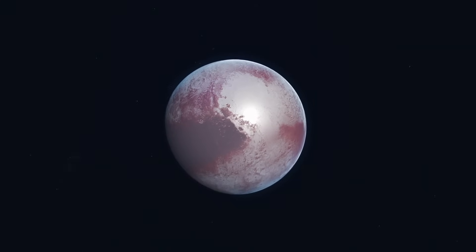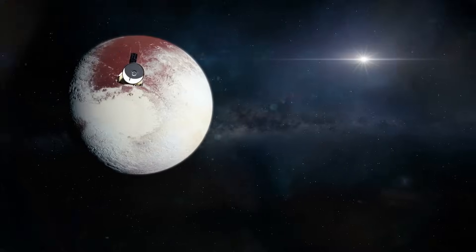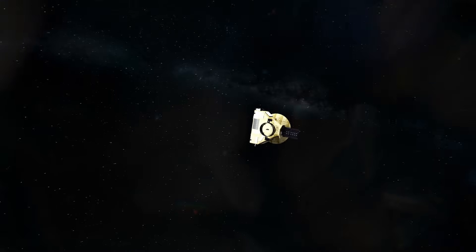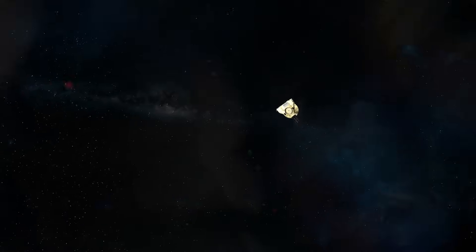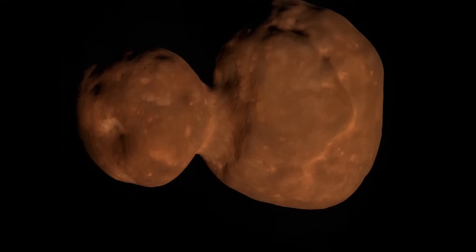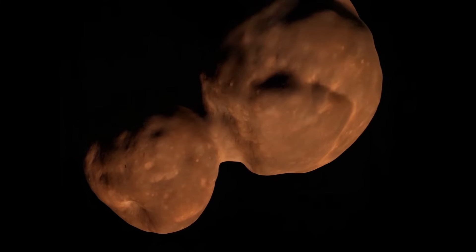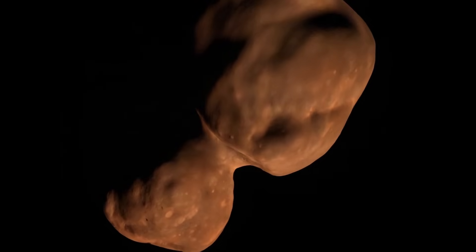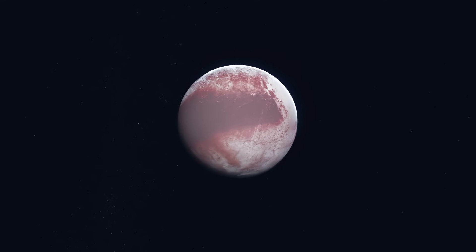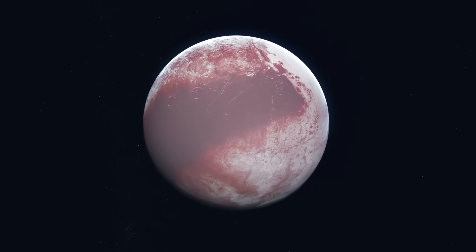After the historic flyby of Pluto in July 2015, New Horizons didn't slow down — it couldn't. The spacecraft was moving at over 32,000 miles per hour, hurtling deeper into the Kuiper Belt, but its mission was far from over. For the first time in history, a spacecraft had the opportunity to explore one of the untouched building blocks of the solar system — a small, ancient world that had remained largely unchanged for over 4 billion years. That target would come to be known as Arrokoth. Pluto had already surprised scientists by being geologically active, but it's still a relatively large body that evolved over time.